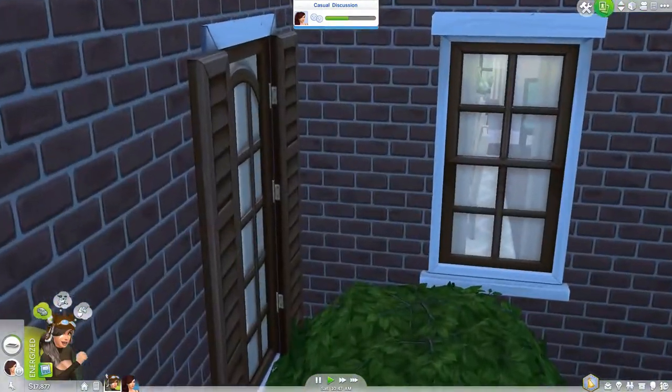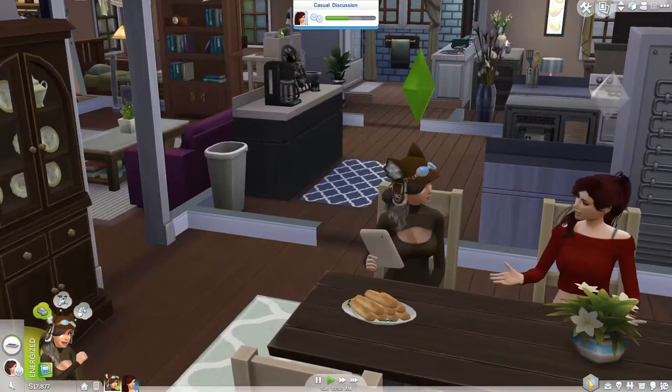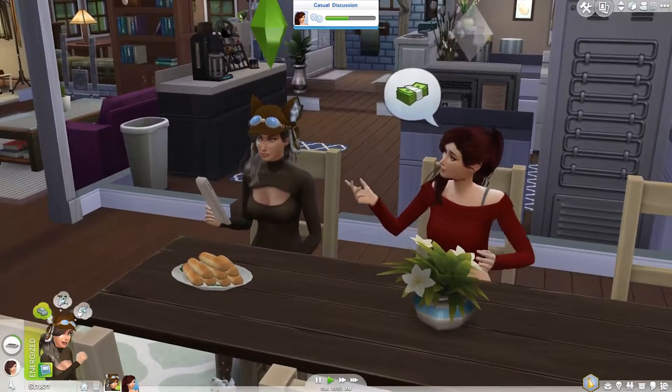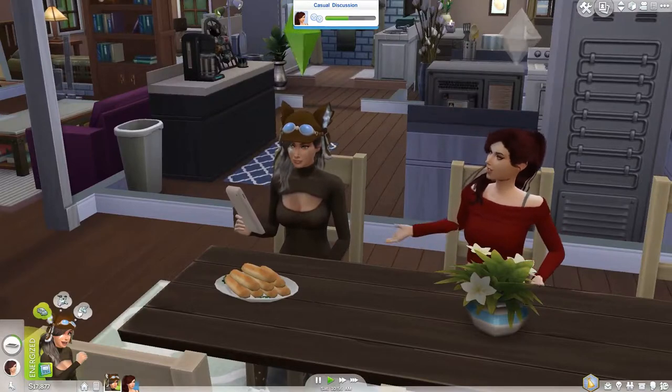Let's see what these two sims are up to. Oh, they're both materialistic — they both really love money!